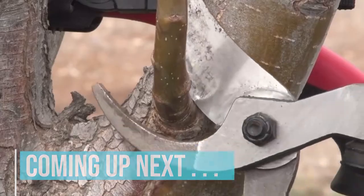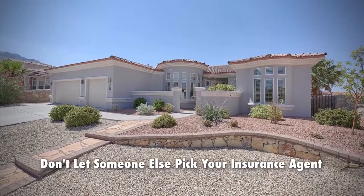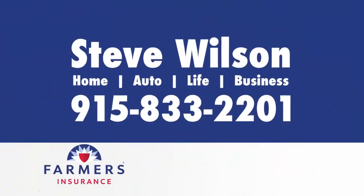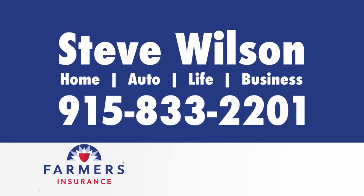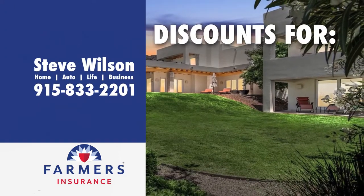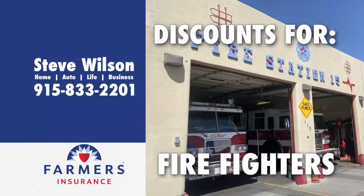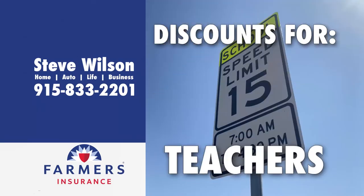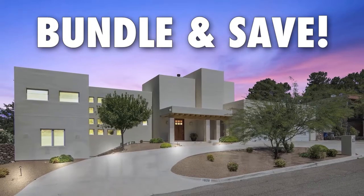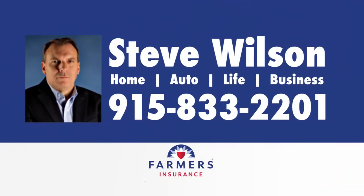When you buy a home, don't let someone else pick your insurance agent for you. Insist on the best — the Steve Wilson Insurance Agency of Farmers Insurance. Farmers Insurance has tons of discounts for first responders, military, health professionals, firefighters, police officers, teachers, and more. Bundle and save on your home and auto insurance today. Call the professional team: Steve Wilson Insurance Agency, 833-2201.